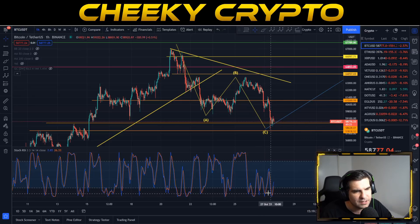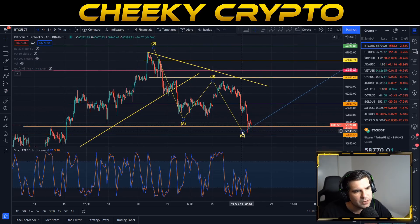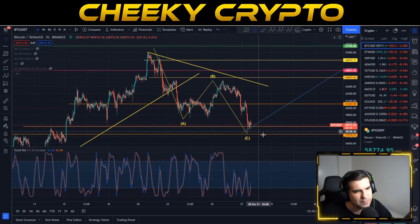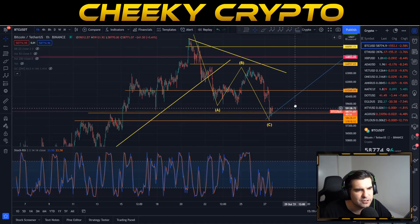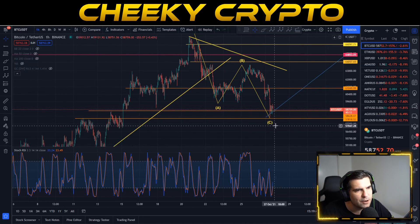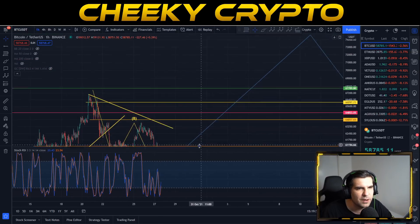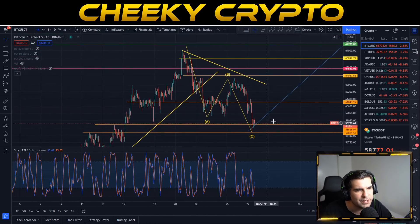We are potentially on the cusp of calling the bottom, considering everything going on at the lower bound of our Stochastic RSI. All eyes are on Bitcoin to see whether we've completed this move and whether the 58,000 area is holding nicely. This would play very well to the overall pattern and could surge us to the next level in terms of November price action.